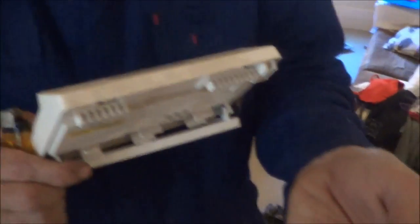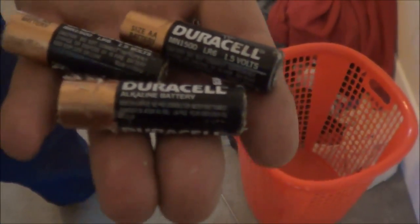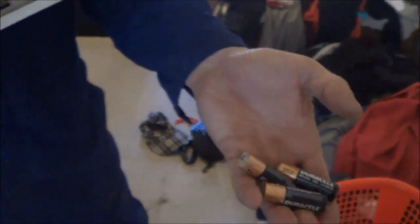The first problem I've found is that the thermostat's not working, and I've pulled out the batteries, and as you can see they're all corroded. So I'm going to replace those batteries and get the thermostat working again.